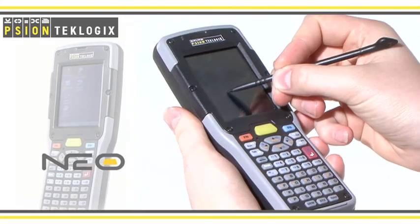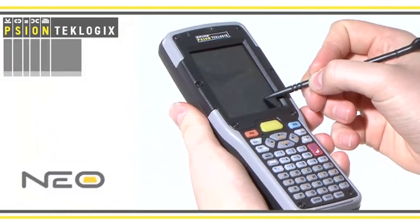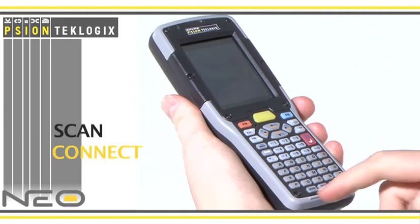The new Neo from Scion Tech Logix. Scan, connect, communicate.